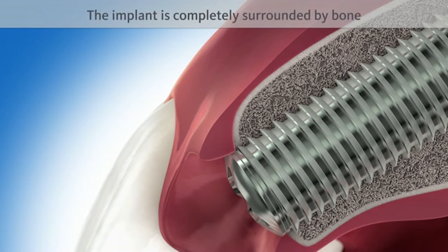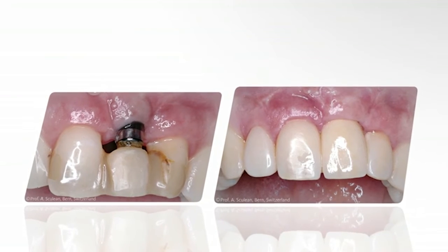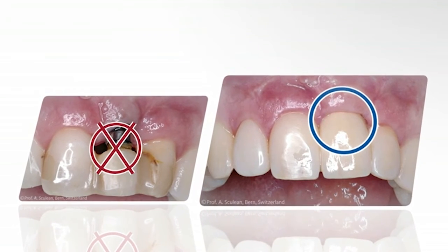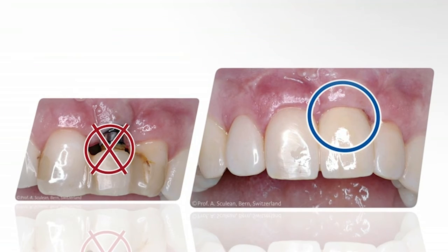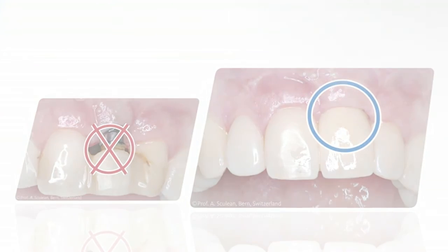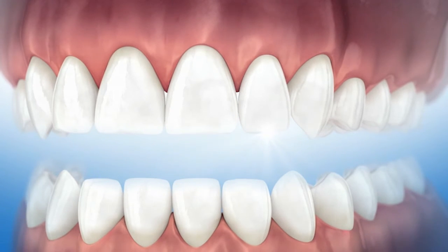Through successful restoration of the bony wall, the implant is now completely surrounded by bone. This creates pleasing aesthetic results and ensures that the implant will remain firmly anchored in the jaw bone over time. Due to the bone regeneration, the implant and crown fulfill the function of a strongly anchored artificial tooth with a natural, attractive appearance.